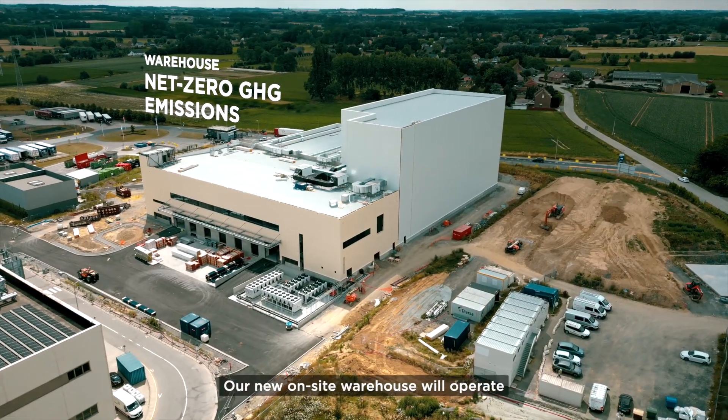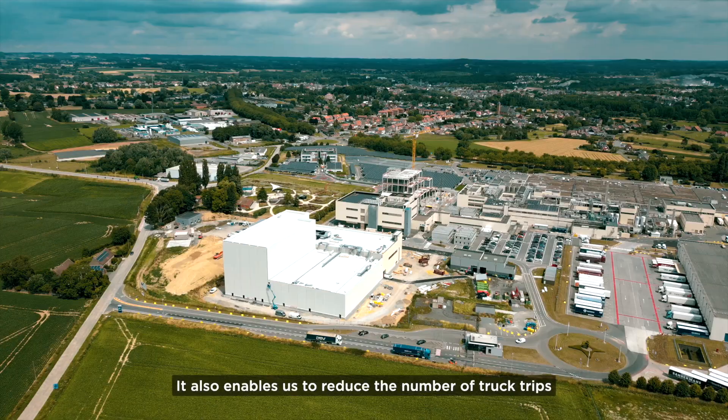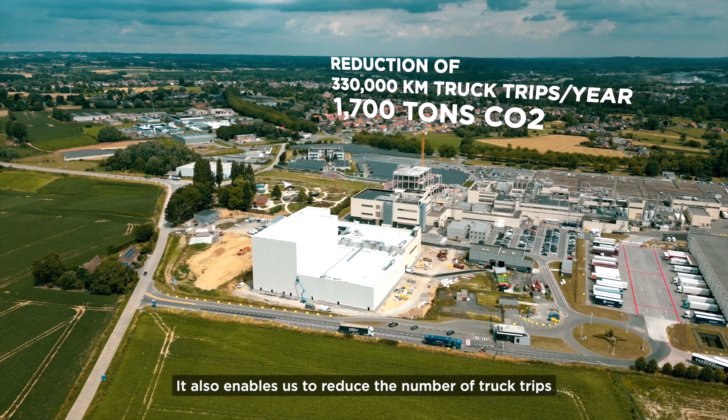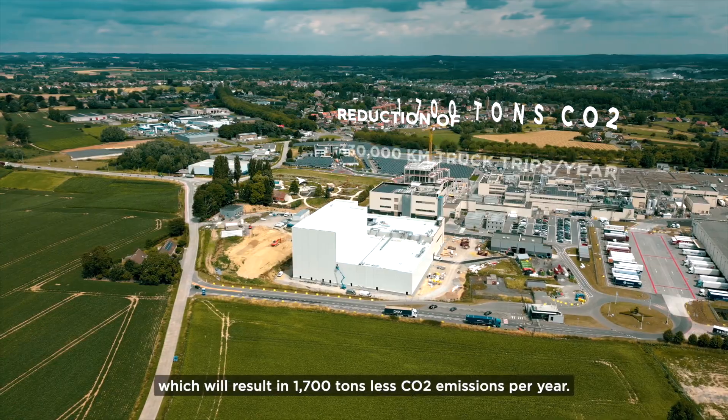Our new on-site warehouse will operate with net-zero greenhouse gas emissions. It also enables us to reduce the number of truck trips, which will result in 1,700 tons less CO2 emissions per year.